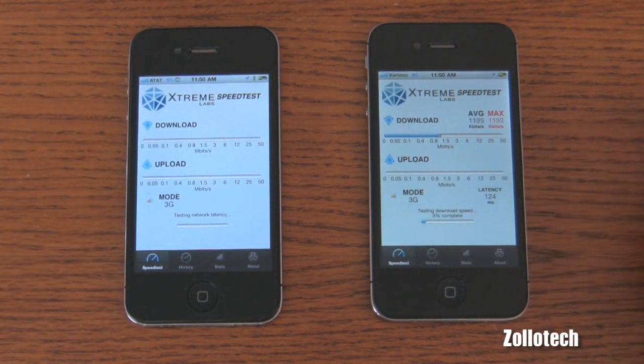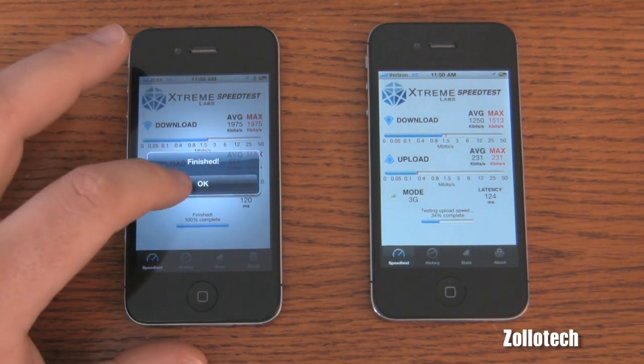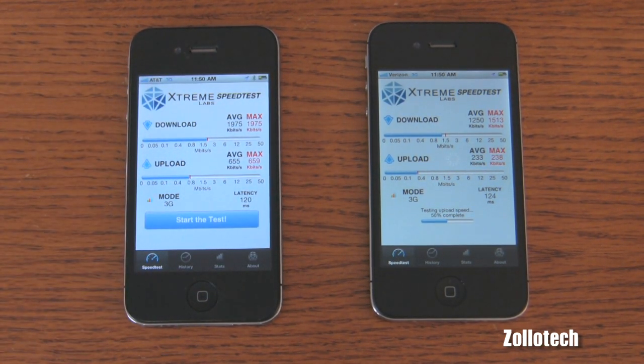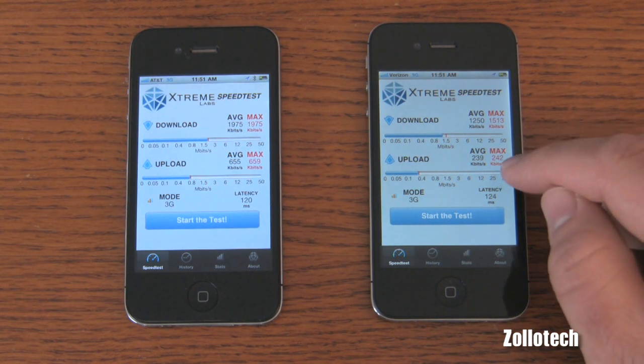We'll do one more test and see what we get the third time — we'll average it out. I'd say they're pretty even for the most part; the upload is obviously a little bit faster on AT&T. For whatever reason it finishes faster on AT&T, which could be due to the upload. Overall AT&T seems a little bit faster again: 1,975 down on AT&T and 655 up. Those are the averages. 1,250 down on Verizon and 239 up.